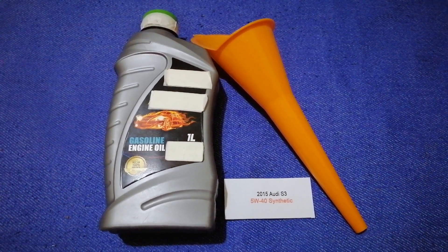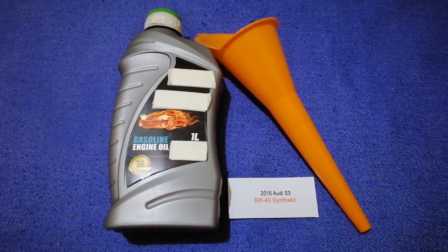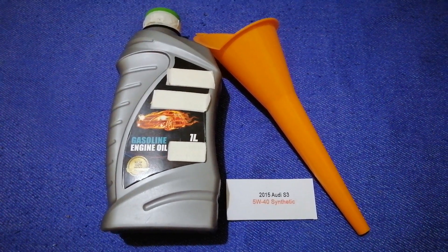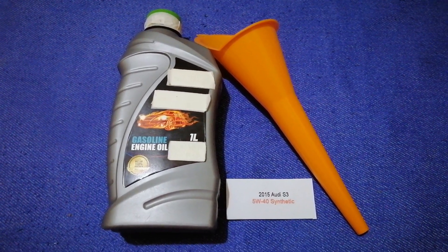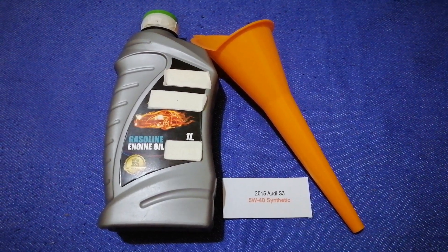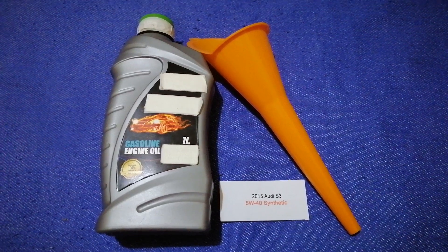Keep in mind that this is only the manufacturer's recommended oil type. The type of oil could change depending on the age and mileage of your car. You can change your oil as often as every three months, or you can ask your mechanic for the recommended oil type and frequency.